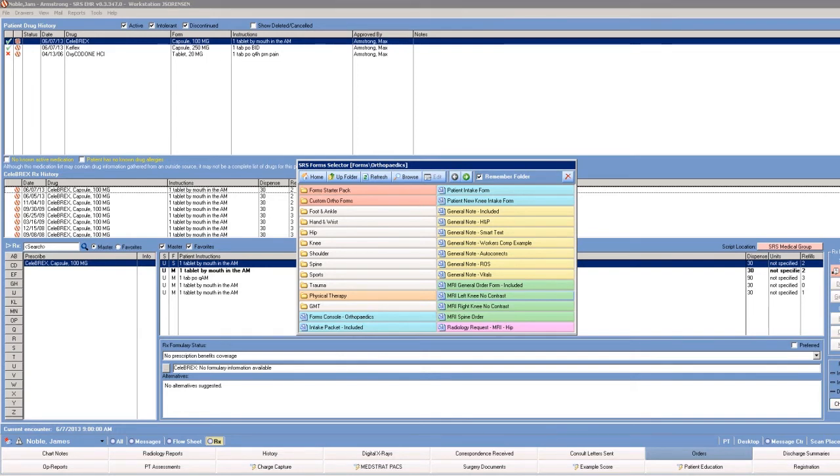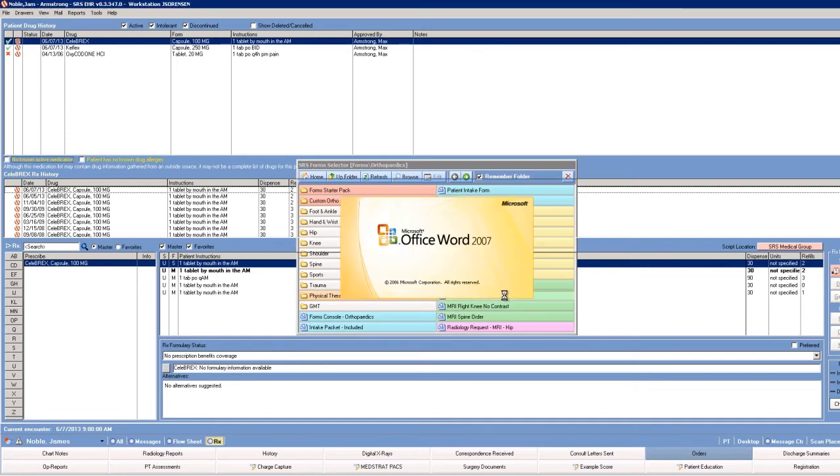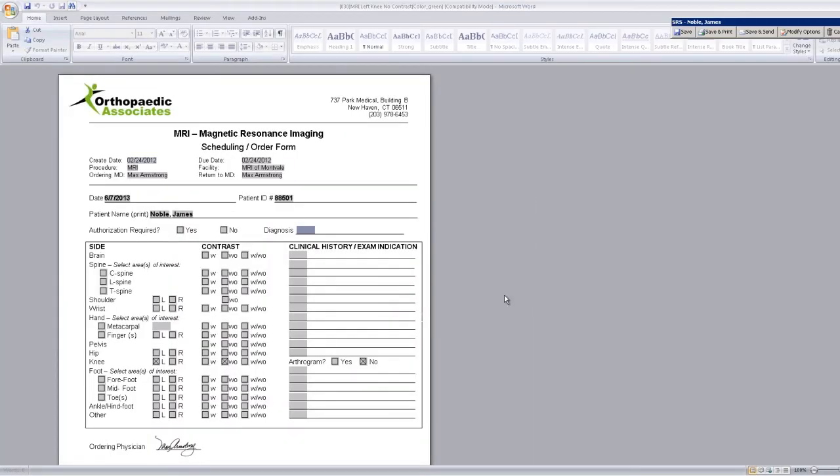Looking at the options for sending out an MRI, we can see that we have several forms already pre-populated with standard orders. For example, we have a right knee no contrast, left knee no contrast, and a general form that will allow you to select what you'd like to have done. Having forms already pre-populated with several orders saves the physician precious time while in with their patients. Let's go ahead and select left knee no contrast. The form itself is already populated with patient's name, date of visit, facility name, and the actual order itself. The boxes for left knee and without contrast have already been selected, which reduces the amount of time the physician will have to spend when ordering this test.